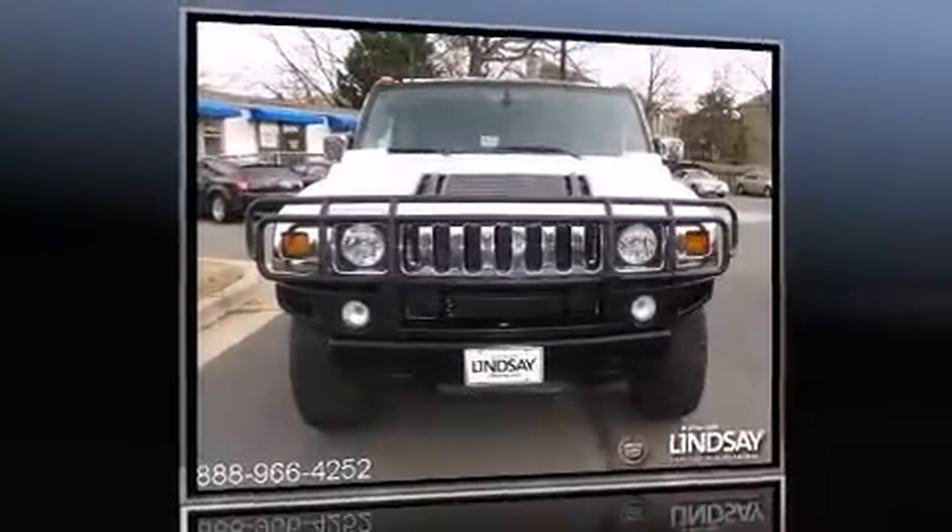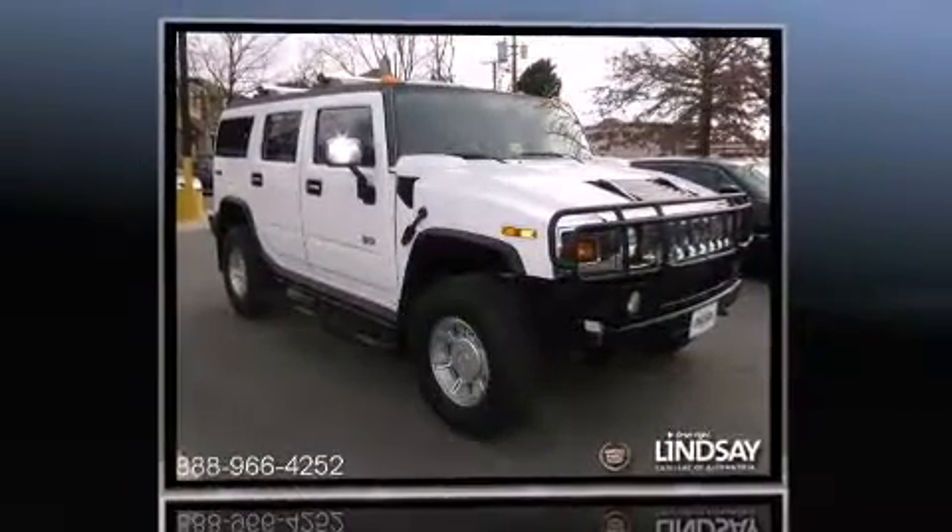Here's a great deal on a 2003 Hummer H2. It features an automatic transmission, four-wheel drive, and a powerful eight-cylinder engine.